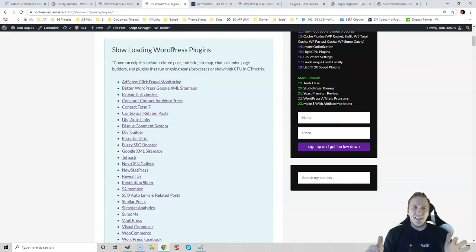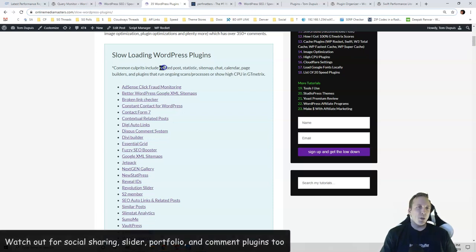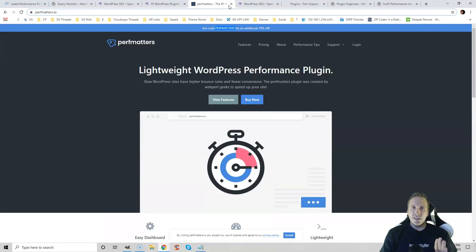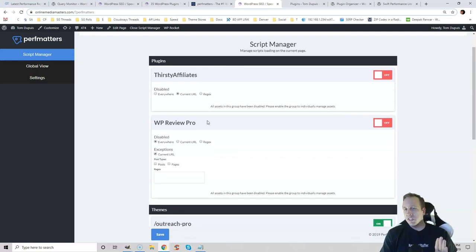The third step is to delete commonly known high CPU plugins. The most common high CPU plugins are related posts, statistics, sitemap, chat, calendar, page builders, and any plugin that runs ongoing scans or processes or shows up multiple times in your GTmetrix report. The fourth step is to selectively disable plugins you don't use. I use the PerfMatters plugin for this — go to their script manager, and since I don't use affiliate links or WP Rich Snippets on my homepage, I disable these so my homepage loads faster. If you only use your contact form on your contact page, disable it everywhere except there.